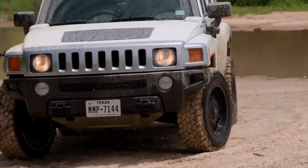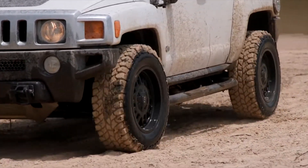As we mentioned before, Treadwright doesn't alter casings or rebuild this part of the tire.